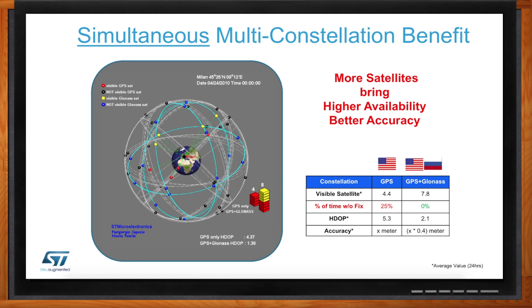This chart depicts a person standing in a narrow street in Milan, where those streets often have very little visibility to the sky. In this 24-hour test, the percentage of time there was no fix when running GPS only was 25% of the time. But as soon as you add GLONASS to the mix, there was never a time when there was no fix in that specific location. So if you're in an urban, obstructed environment, the benefit of having a second, third, and fourth constellation is immense — it's a differentiator for your products.